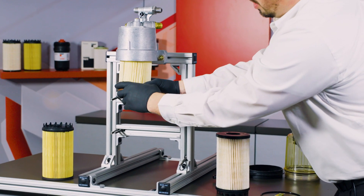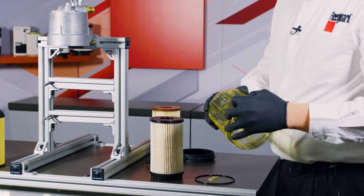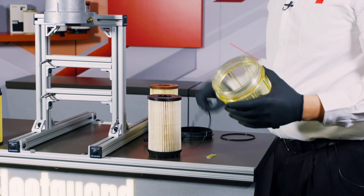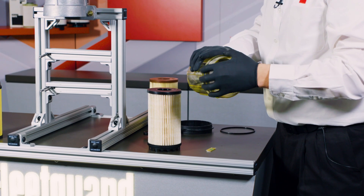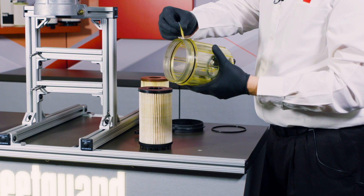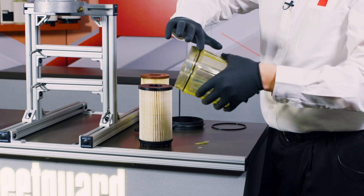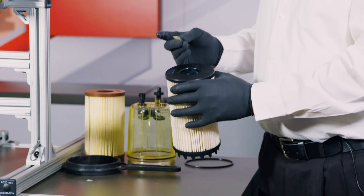Next, remove the OEM cartridge and place it to the side. Then, remove the used O-ring on the clear bowl and install the newly provided O-ring from our filter kit. Then, using the provided grease packet, apply grease to this outer sealing gasket, and ensure that you apply the grease all the way around the gasket so that it seals properly onto the housing.